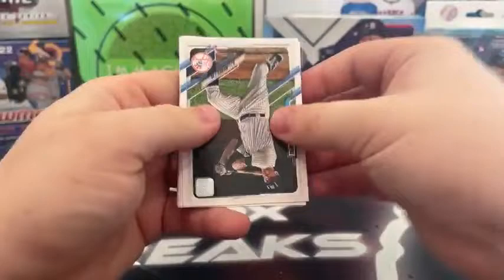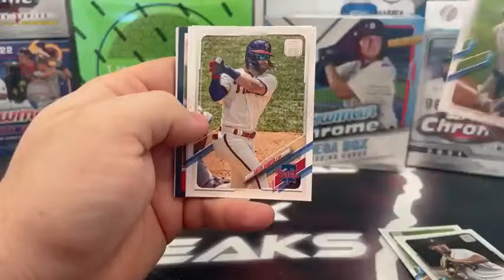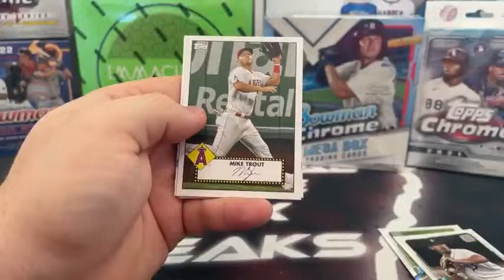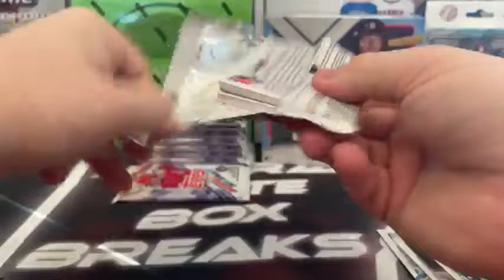I'm pretty excited for that Bowman Chrome Mega — it's been a while since we've opened many of those. DJ LeMahieu, Roberto Perez, a Bubich rookie, Dean Burrows, Vladdy Jr., Jesus Aguilar, Jake Odorizzi, Kirby Yates, Rafi Devers on the Top 70, Mike Trout, Frankie Lindor, and a Blake Taylor rookie card.